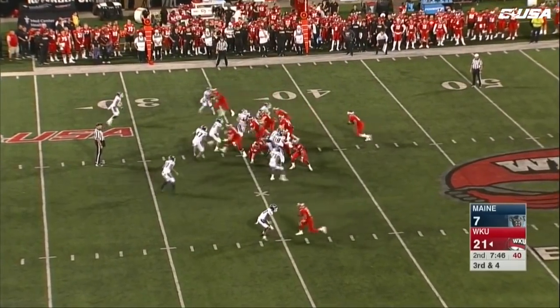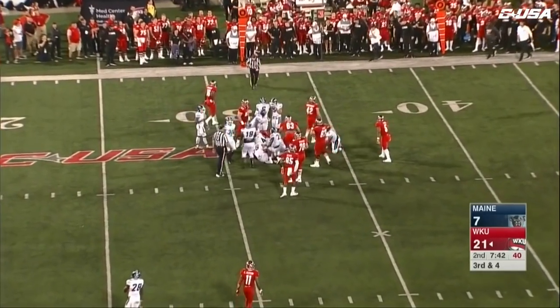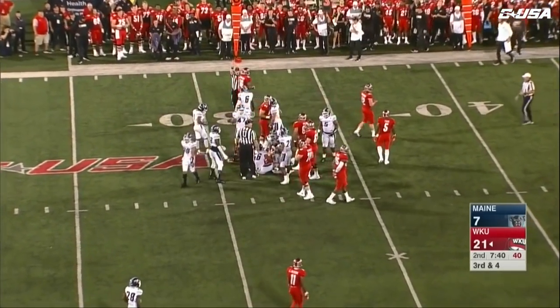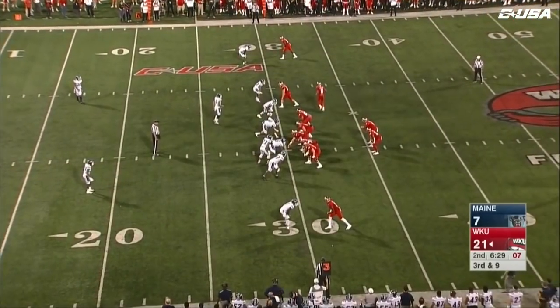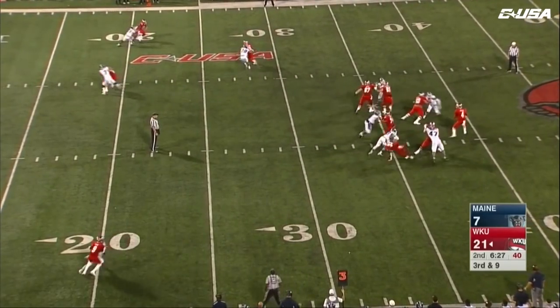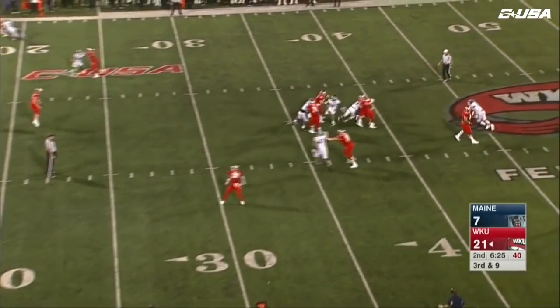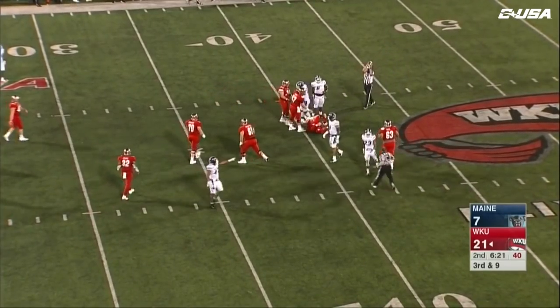A new quarterback in for the Hilltoppers. On the run up the middle, getting close to the first down — first career carry for Kavarius Thomas. That's Jackson in motion. Echols this time in trouble and down he goes all the way back at the 40.